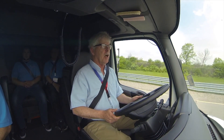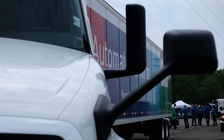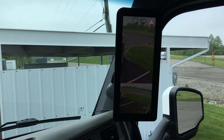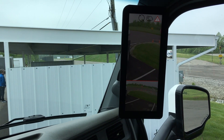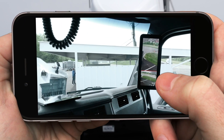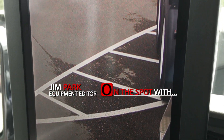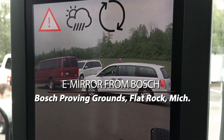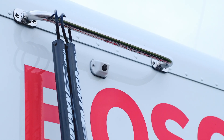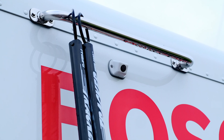I'm Equipment Editor Jim Park reporting from the Bosch Mobility Experience 2018 press event at the Bosch Proving Grounds in Flat Rock, Michigan. Bosch has on display here a camera mirror system it hopes will soon replace conventional mirrors altogether. Here's Bosch's Vice President of North American Commercial on and off-road business, Jason Roy, to explain the thinking behind the electronic mirrors.